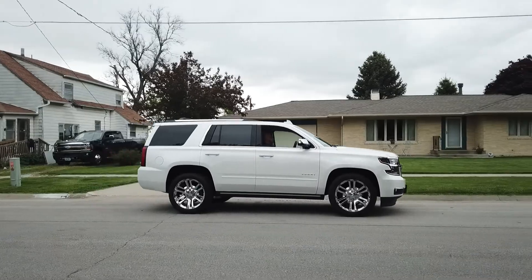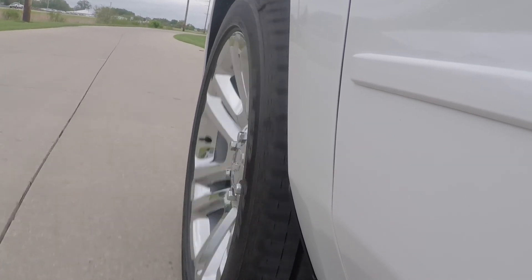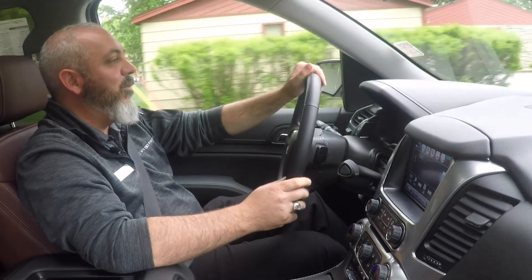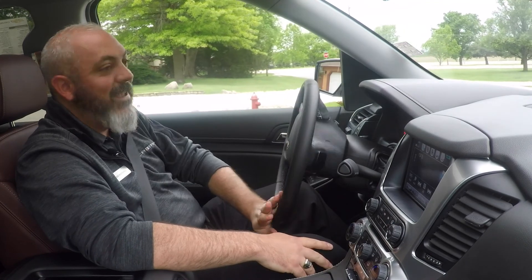One of the things being the 6.2 liter, 420 horsepower V8 engine with a 10-speed automatic transmission, which gives us a lot of power to pull heavy trailers and gives us plenty of power for accelerating, passing, and giving you the power when you really want it and need it.